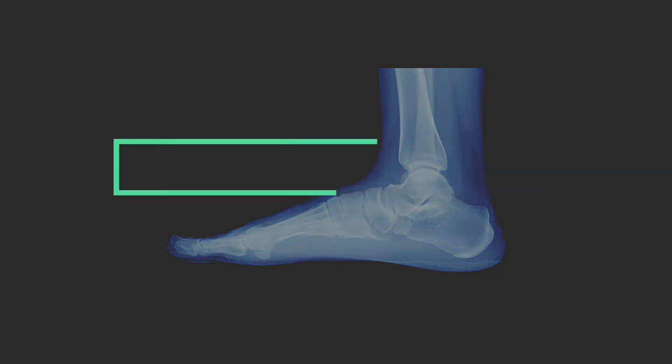There are many causes of numbness in the foot. It can present as numbness, tingling, burning, and even neuropathic pain.